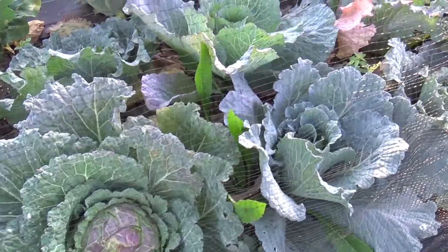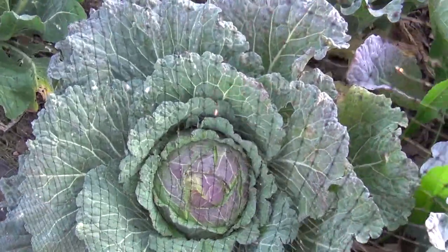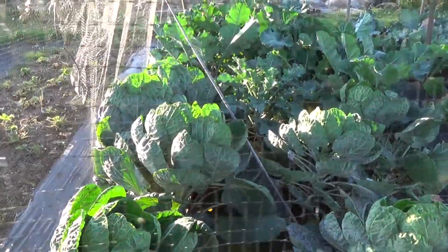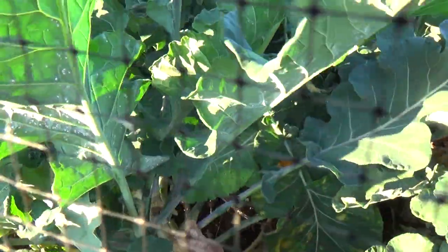The cabbages are hearting up nicely. These are January King as I mentioned before, so I might actually pick one of these today. The brussels sprouts are starting to form their sprouts — I don't know if you can actually see that — but they do need spraying; they look a bit grey on the leaves. And then finally the centre section here is my purple sprouting broccoli, which seems in quite good condition, though you can see some grey silverfly, whitefly on the back of those leaves, so I'll give them a spray today.